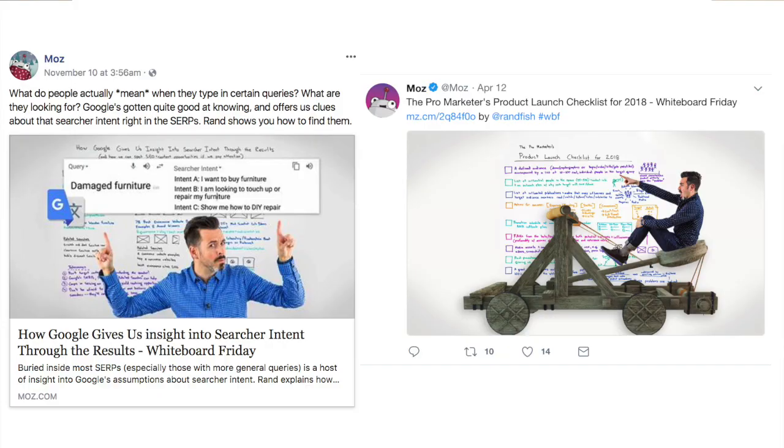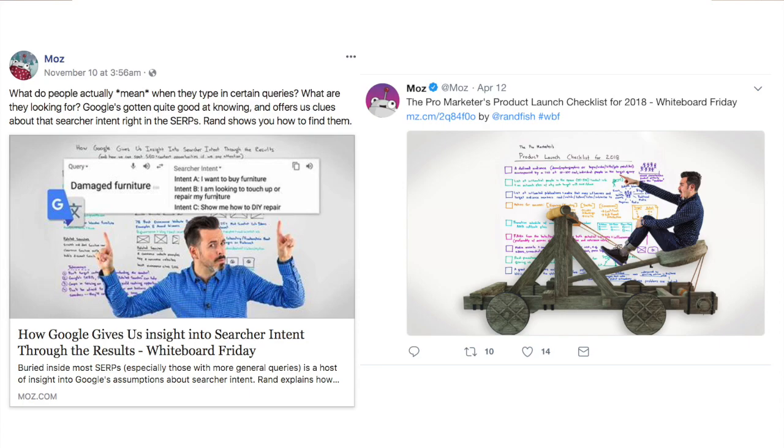Social media is also a great place to add a little bit of personality and start to humanize your brand, like Moz has done this year using some more playful images in their tweets.